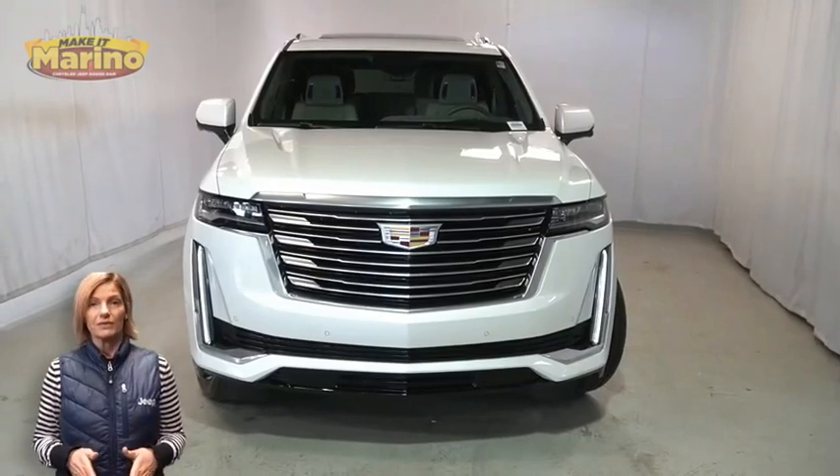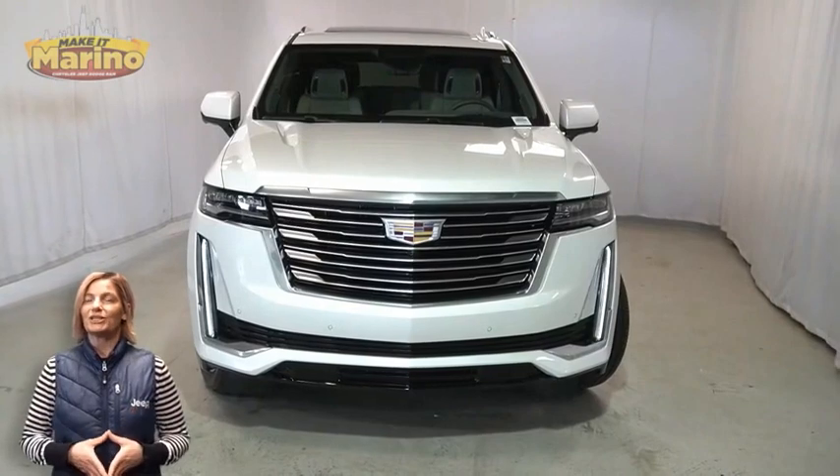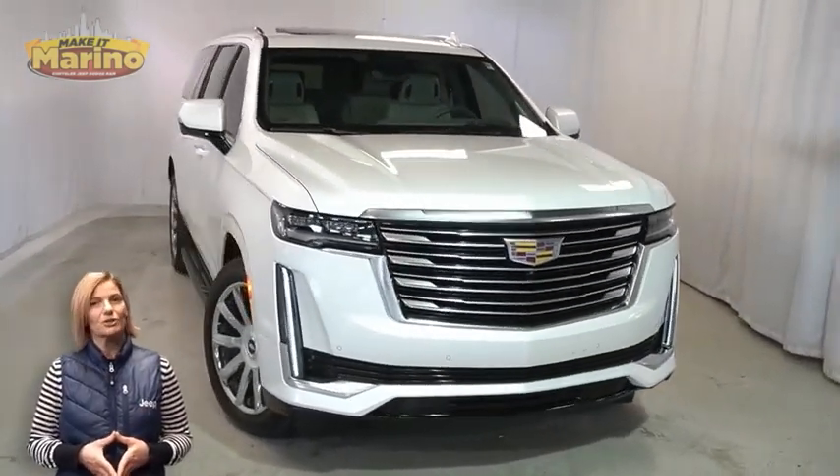Have you been searching for the perfect SUV with both styling and reliability? We'll take a look at this 2022 Cadillac Escalade ESV in crystal white tricoat.